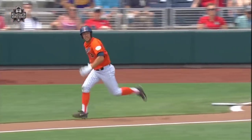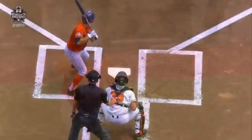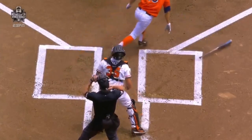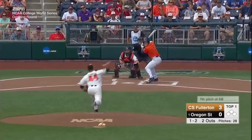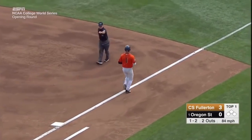Get it started and get the bat head out — and this ball is launched to the big part of the ballpark. And how about the wisdom to stop at first base right there and make sure you don't run into an out. Watch where the contact point is out in front of home plate, and the strength to get it out to the big part of the ballpark here at TD Ameritrade. To short, Grenier has it, and that'll close the first inning.